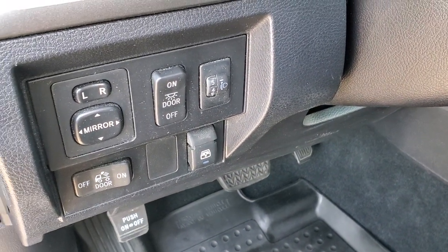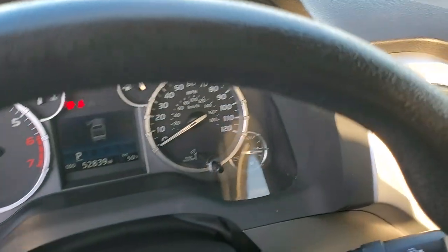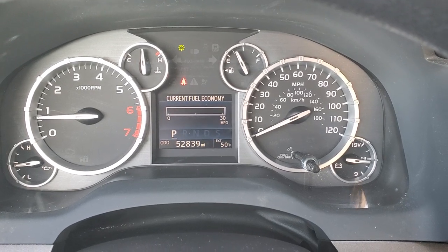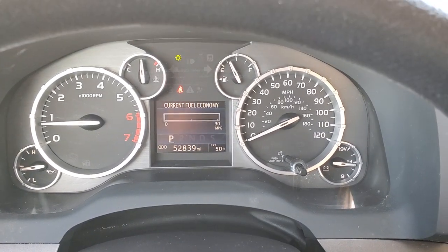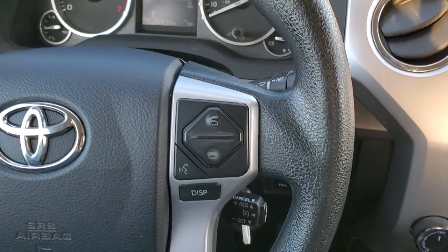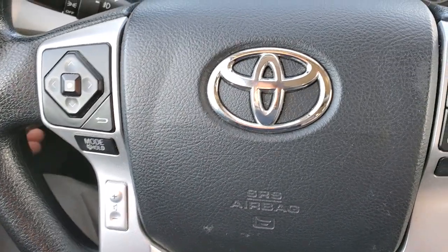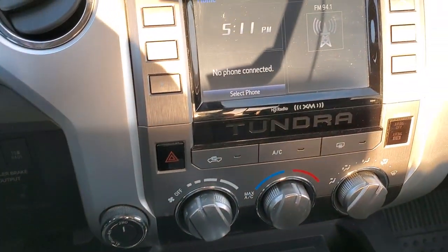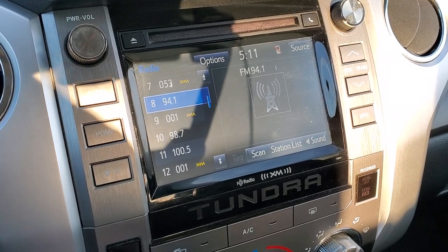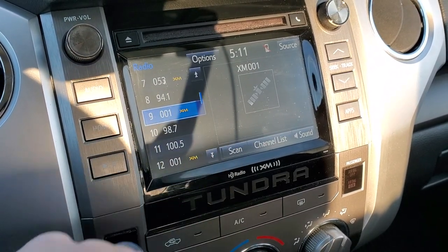Here are your mirror controls and your power slide-down rear window controls. Power windows, power locks. Inside the vehicle you can see this one has 52,839 miles. You get an outside temp display as well as fuel economy displays. Steering wheel is in excellent shape. Bluetooth and cruise controls on the right, information center and audio controls on the left. You do get AM, FM, and Sirius XM radio capabilities. This is also where your backup camera shows up — it is a touch screen radio.